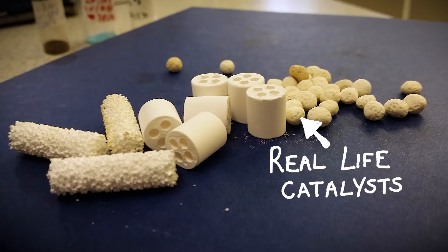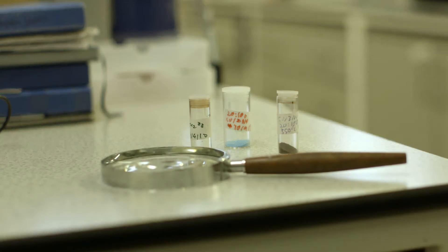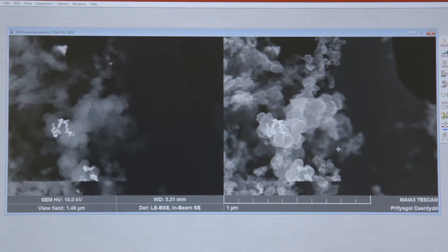To do this, we need to understand how catalysts work. We need to zoom in on them doing their job. When we say zoom, we really mean zoom — smaller than the width of a hair, smaller than the toe of a flea. This is where we see what things are made of, the building blocks called molecules and atoms.